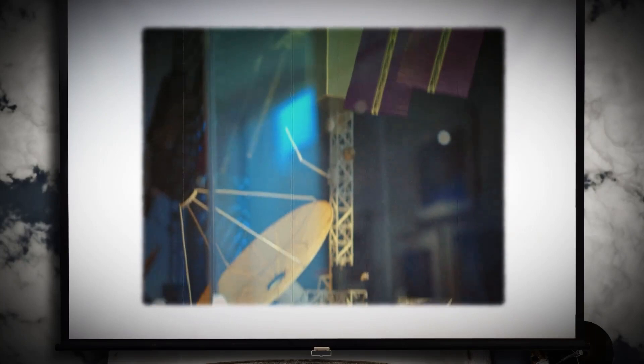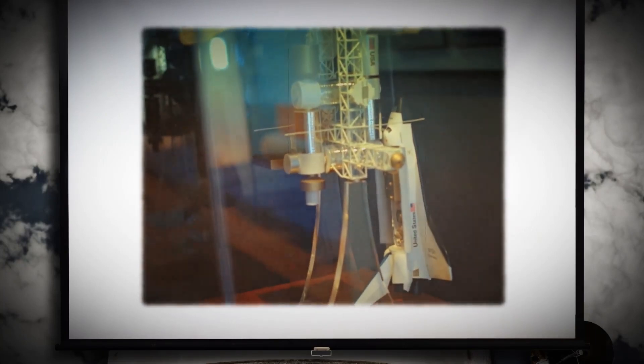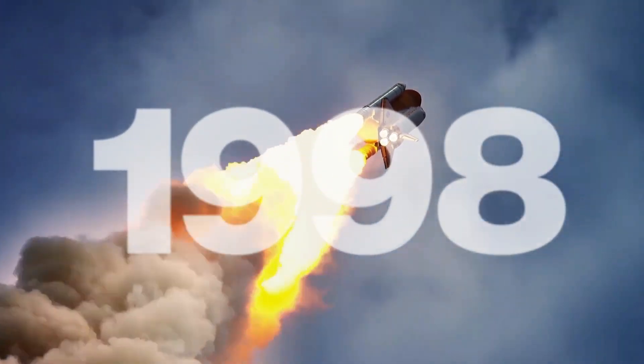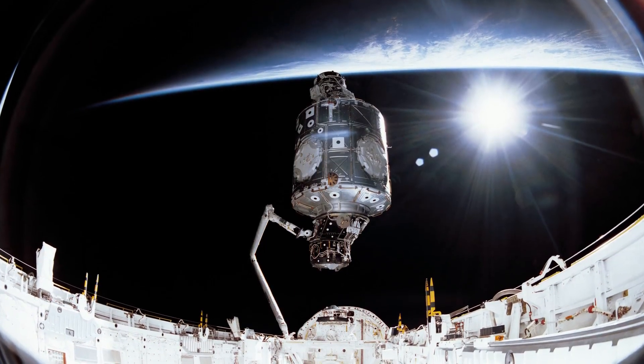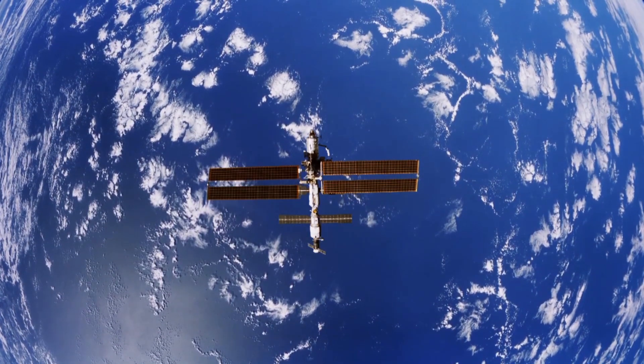Only after it delivered the parts and its crew built the main structure of the space station — it would take five space agencies, 15 countries, and 10 years to construct. From 1998 on, nearly every shuttle flight hauled space station parts, including the first U.S. component, the Unity module, and the largest load, four solar array structures.